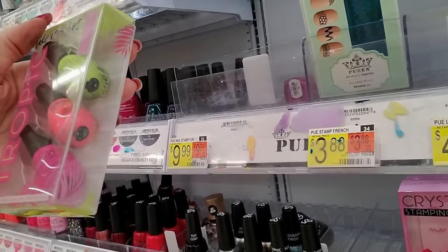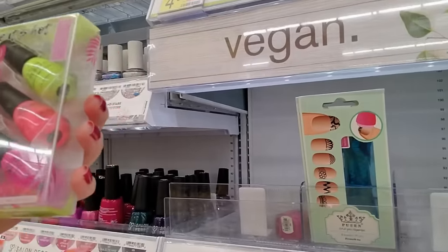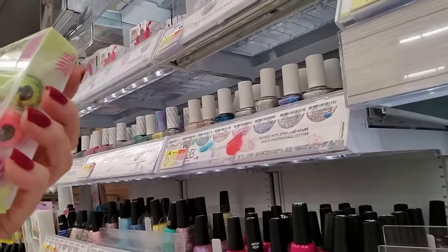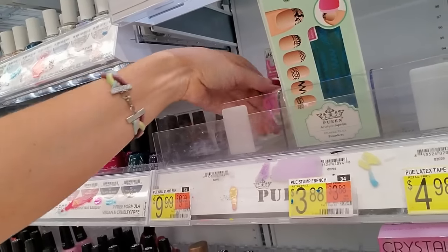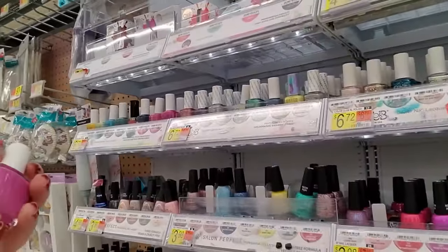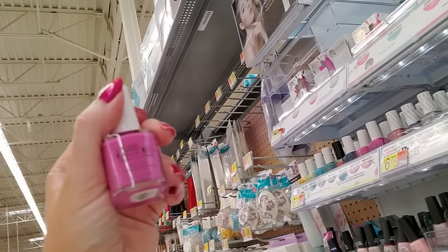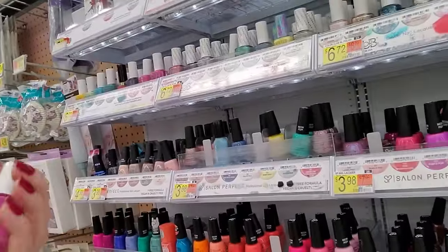Here we have some more. I bet these go over here somewhere. That's cute — get the cute little bottles. Oh my gosh, they're little babies. I don't know where that goes, I'm going to put it there. Oh, I miss Pure Ice — they don't even sell Pure Ice here anymore. This is called Feisty. I love Pure Ice nail polish.